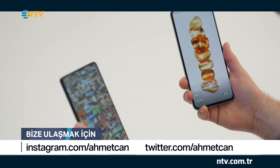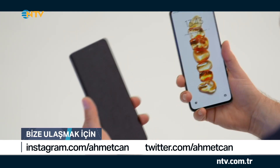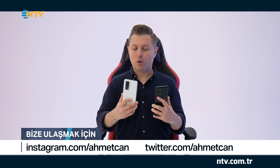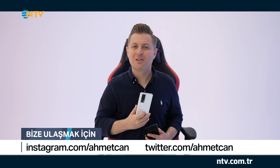Poco F5 serisi. Bu modeller Türkiye'deki kullanıcılarla daha yeni buluştu. Biz de bu modelleri sizlerle birlikte incelemek istedik. Bu modellerden bir tanesi Pro model, yani Poco F5 Pro. Pro modelle incelemeye başlayalım.